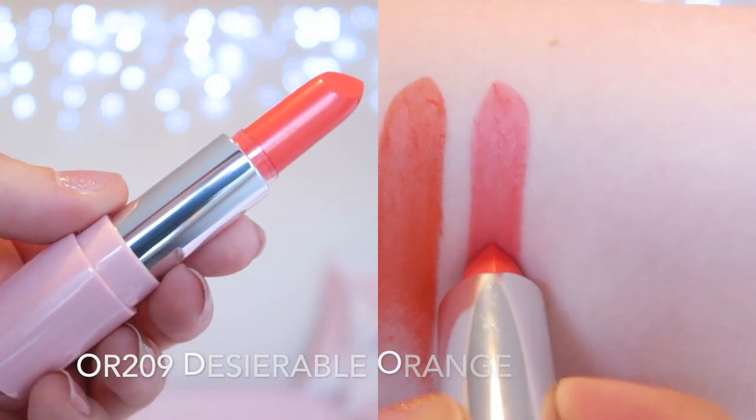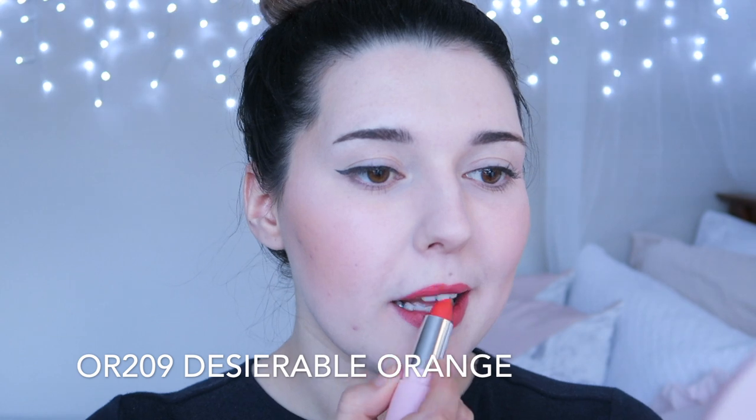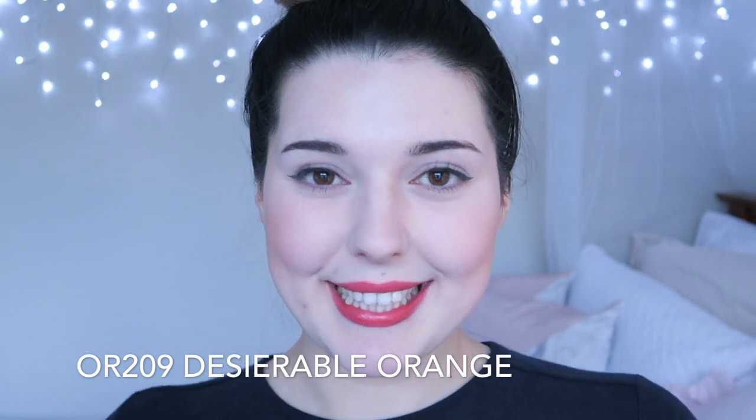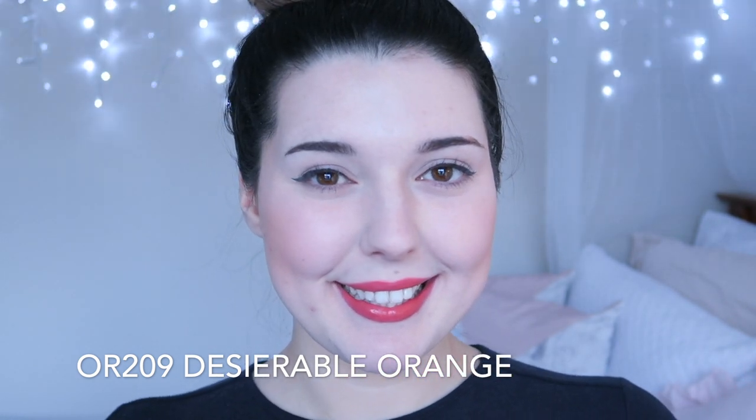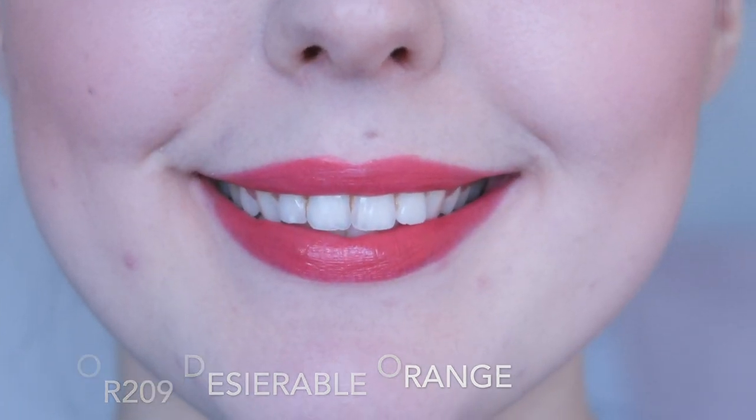OR209 Desirable Orange is a pretty coral shade. I really like this shade — it's still orange, but it is much more wearable. I quite enjoy the formula of these lipsticks too; like the name would suggest they are very creamy and flattering for dry lips.